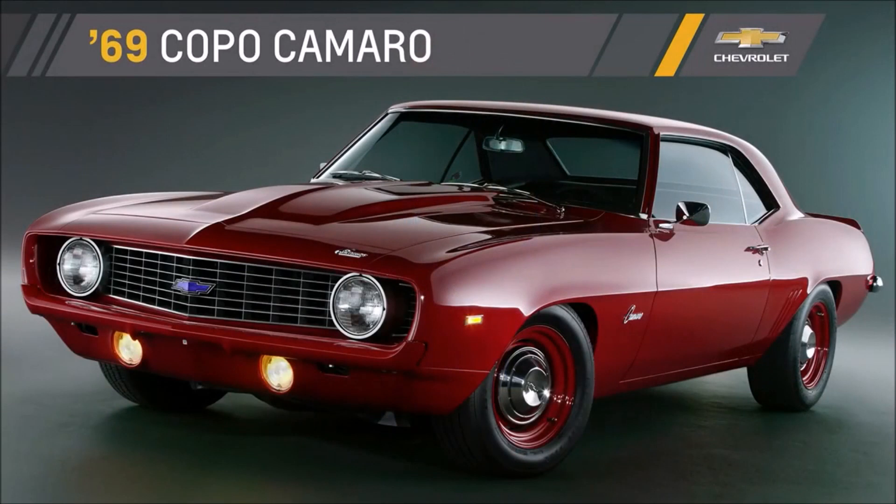In 1969, we built 69 of them. Chevrolet brought the COPO back a few years ago and it's winning races today at major events across the country. In fact, COPO drivers beat the Mustangs and Challengers in multiple classes at the NHRA U.S. Nationals.